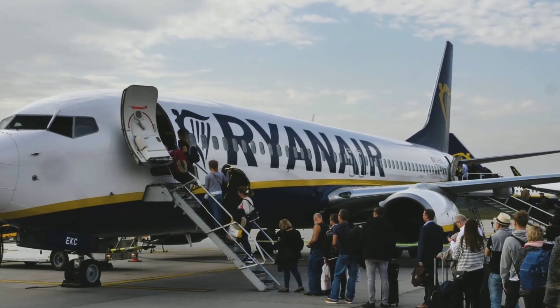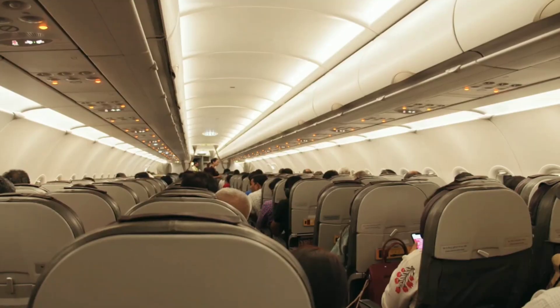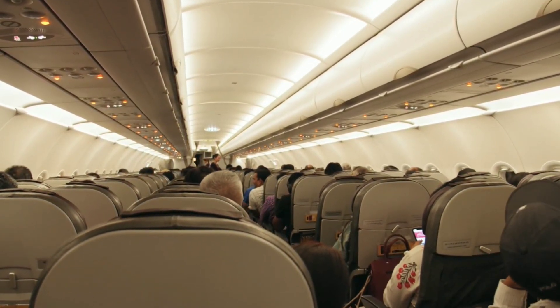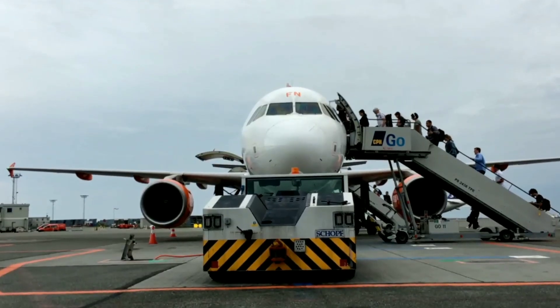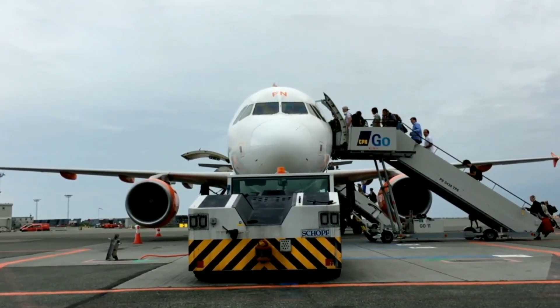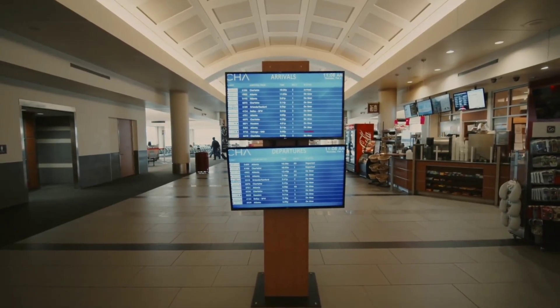Security check: be ready to pass through the security check. Take off your shoes, empty your pockets of any metal items, and heed any instructions given by security personnel. Baggage check: head to the airline's check-in desk or kiosk if you have checked baggage. Make sure your bags adhere to the permitted weight and size limits and secure any required baggage tags.